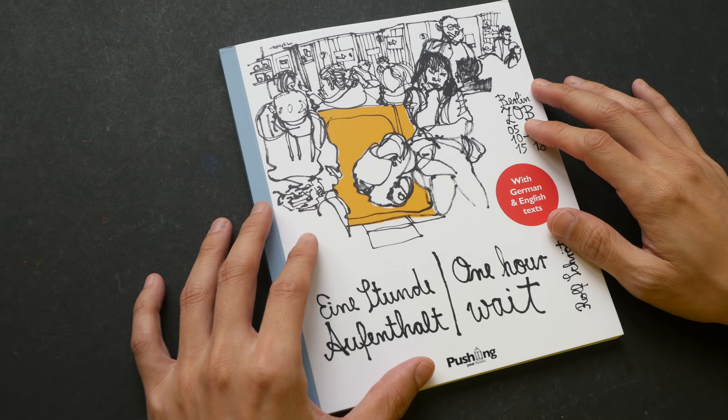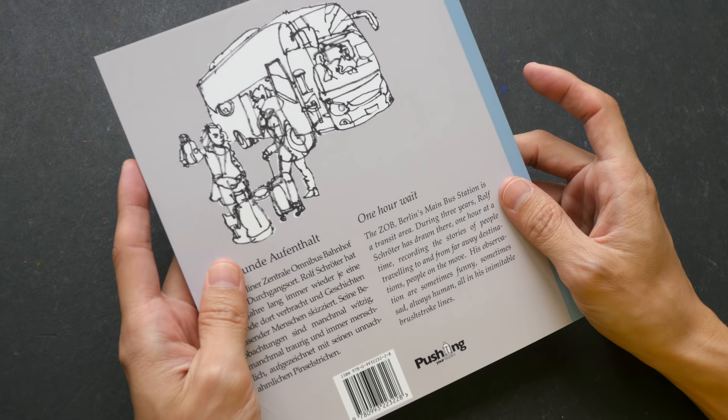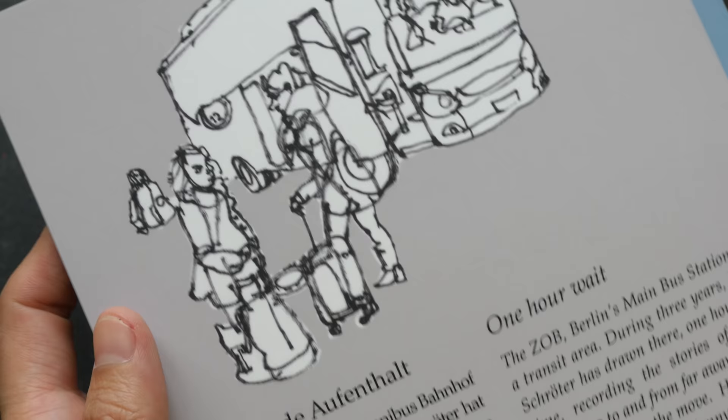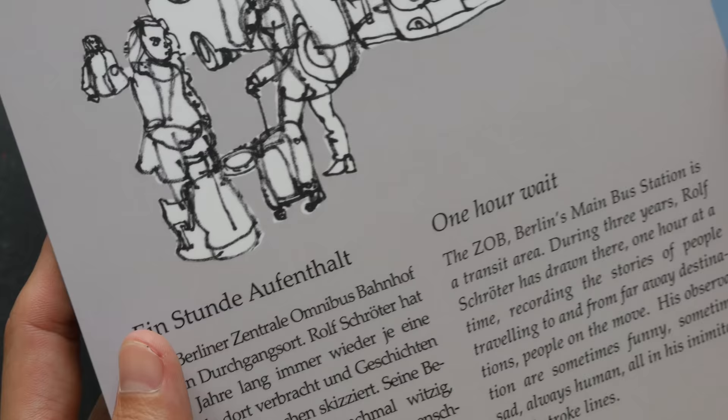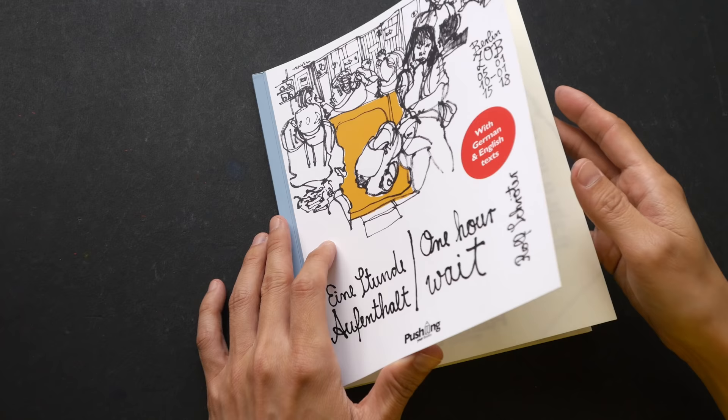So this is a paperback book with 96 pages. It collects the sketches that were drawn at the ZOB, Berlin's main bus station, from October 2015 to December 2017. Roth has been sketching at the bus station one hour at a time, recording the scenes and the people that he saw. The sketches inside are black and white with text in English and German.